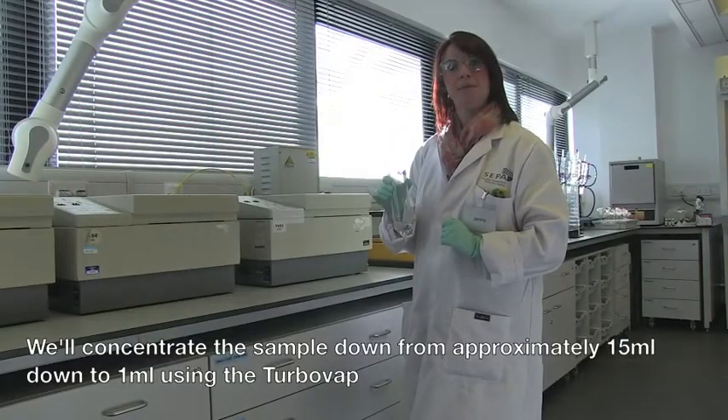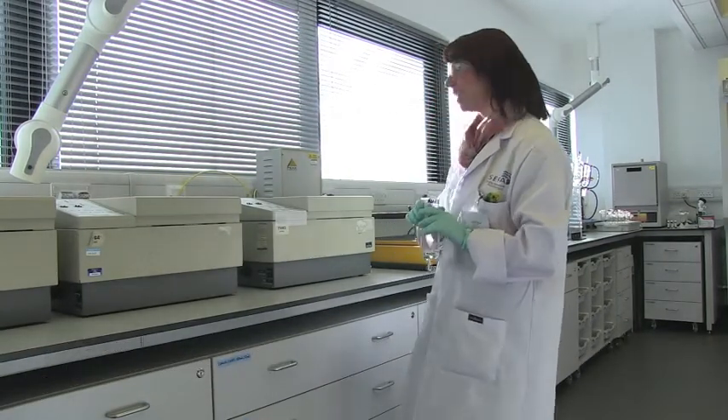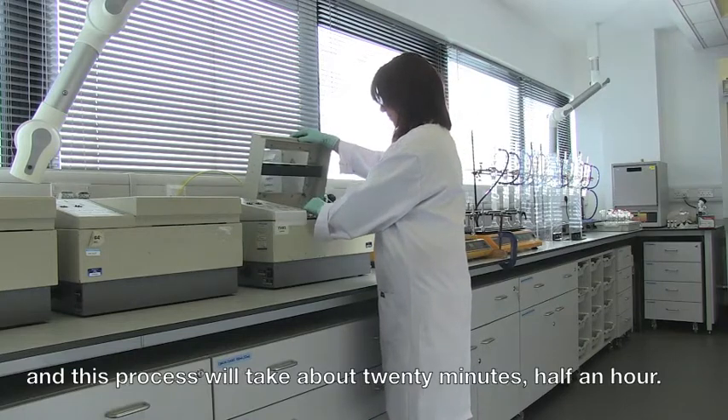We concentrate the sample down from approximately 15 millilitres down to 1 millilitre using the turbo pack. This process takes about 20 to 30 minutes.